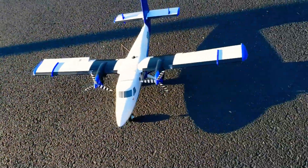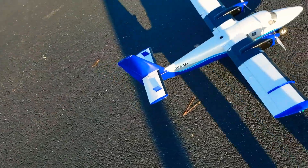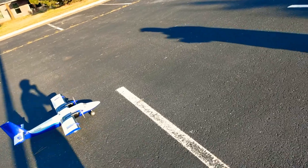Hey guys, we got another flight video and we got the de Havilland Twin Otter. Very beautiful airplane, one of my personal favorites out of the top five of my favorite airplanes. So let's get started.